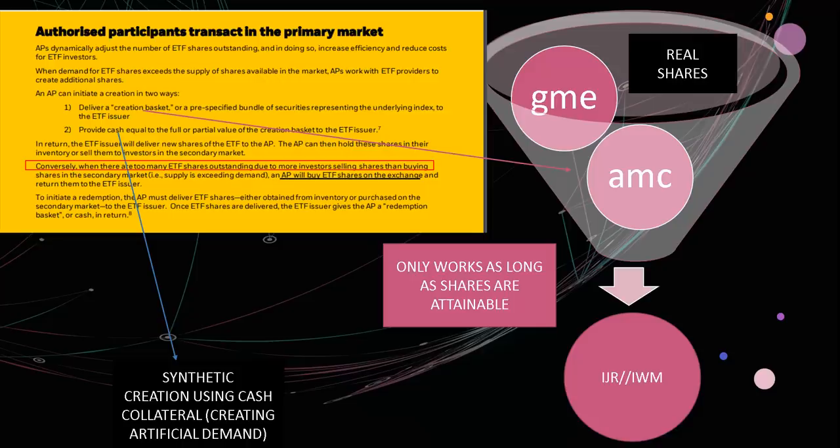APs dynamically adjust the number of ETF shares outstanding, increasing efficiency and reducing costs for ETF investors. There are two ways to create an ETF. Method one: deliver a creation basket — a pre-specified bundle of securities representing the underlying index — to the ETF issuer using real shares like GME or AMC. Method two: provide cash equal to the full or partial value of the creation basket to the ETF issuer. Method two is likely what's happening because the shares everyone knows are not available — we own them all. In return, the ETF issuer delivers new ETF shares to the AP.